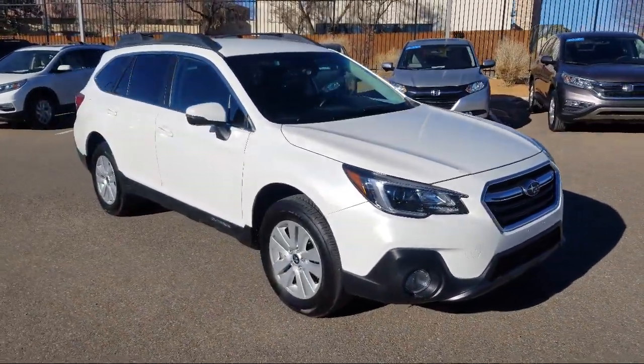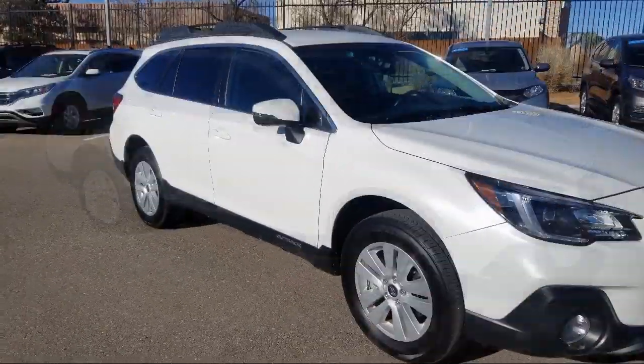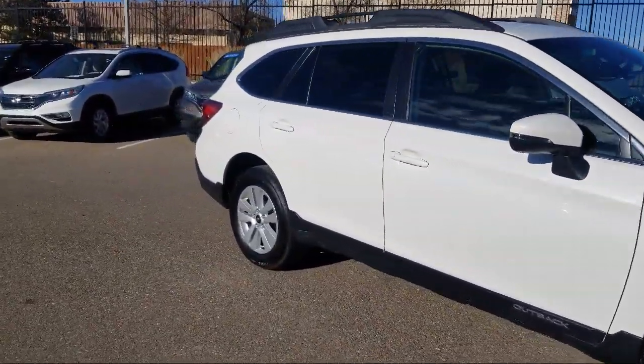It also features a tire pressure monitoring system, Sirius XM satellite radio, roof rack, heated seats, keyless entry, and rear view camera.